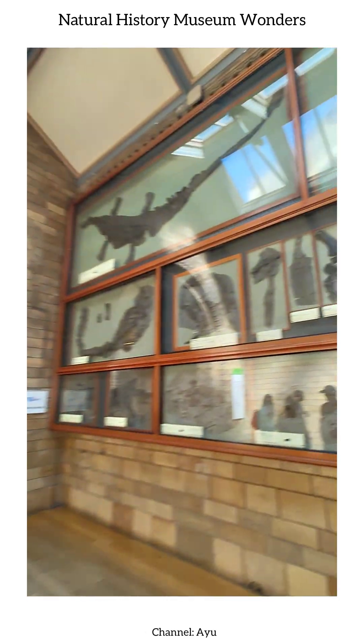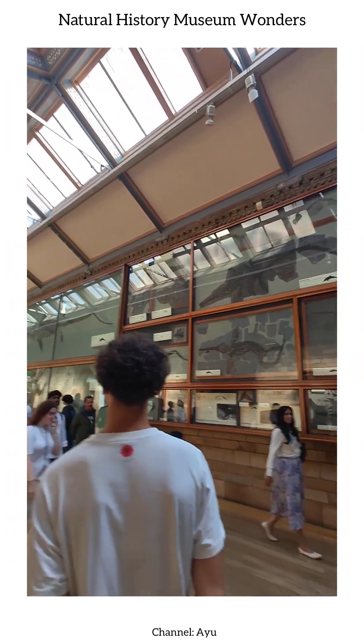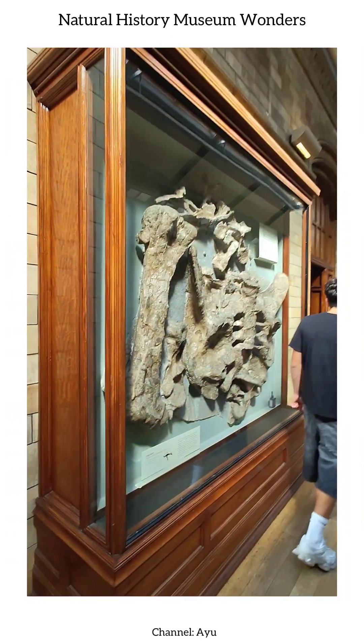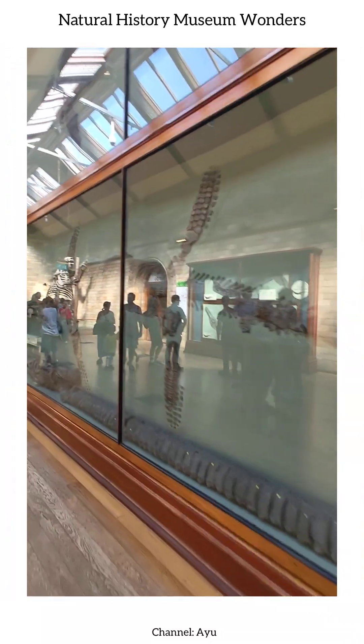Moving along, we encounter the massive mosasaurs, ancient marine lizards that ruled the oceans millions of years ago. Their enormous skeletons and fierce teeth serve as a striking reminder of the power and diversity of prehistoric life.